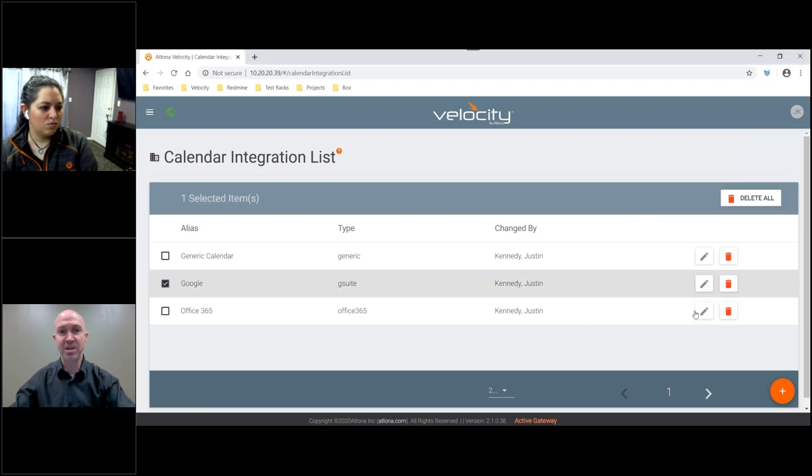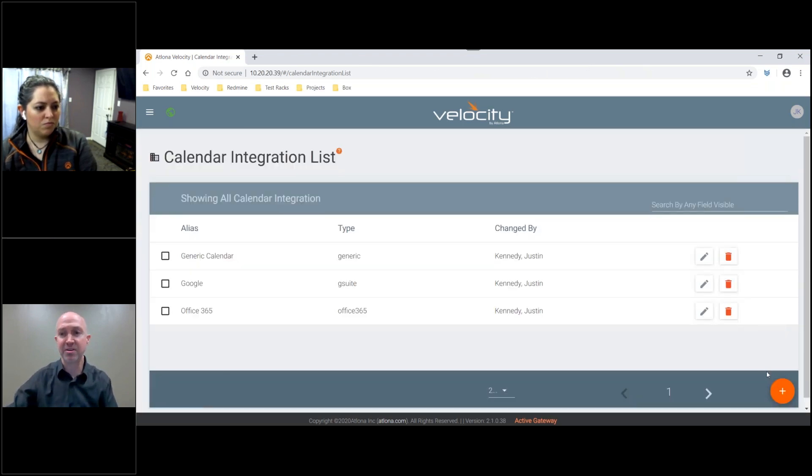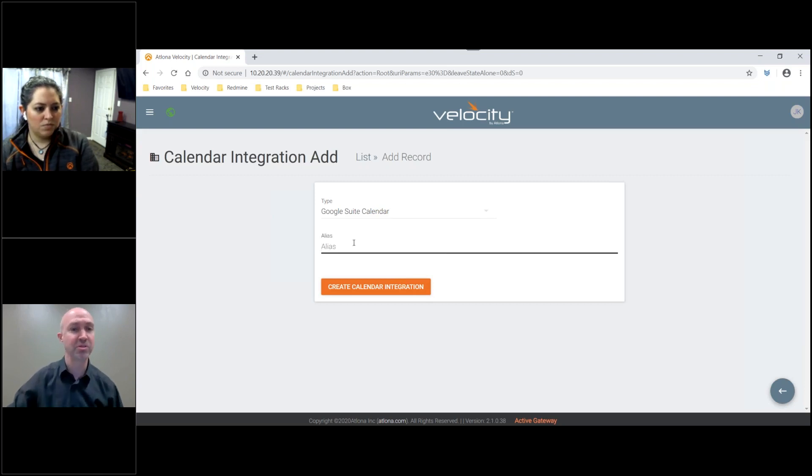I'm going to show first the integration with G Suite. To create a G Suite integration, you simply click the Add button. The Add button will then give me the option of which type of calendar integration I want. In this case, we want G Suite. We then have an alias we can give this — Google or calendar information. Keep in mind that G Suite is typically set up by the IT administrator for the facility. That is all set up in advance prior to integration with Velocity, but we do have a comprehensive room scheduling setup guide available on the Atlona website that will walk you through step-by-step detailed instructions on setting up — basically exposing the APIs from G Suite.